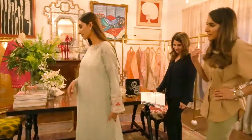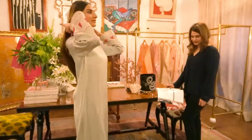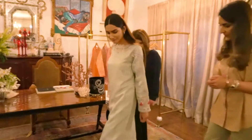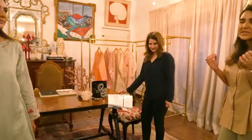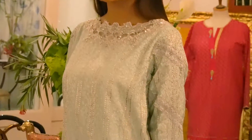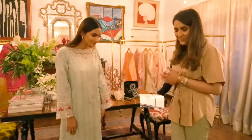Could you turn around for us? Great, could you just walk a little bit? Falls well, the material is beautiful. It's a pure cotton net, breathable and light, perfect for this hot humid monsoon weather. I think it's perfect.